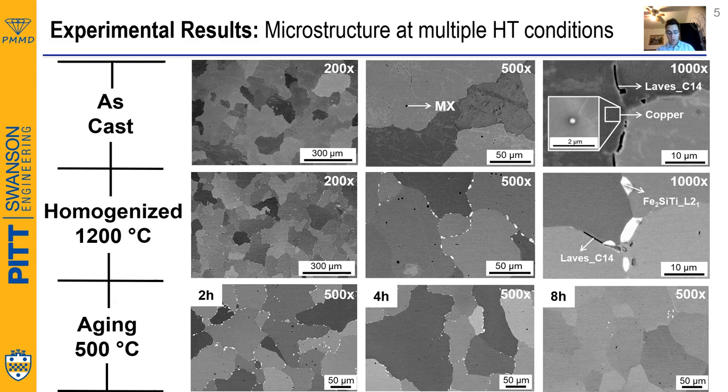SEM pictures show that for the case of the as-cast microstructure, the CALPHAD predictions were right, since we were able to identify through EDS the ferrite, MX, and Laves phase. However, since this is as-cast, the microstructure is not fully uniform — we see some copper that didn't dissolve.